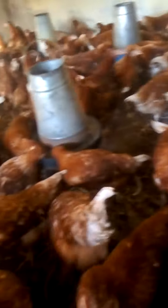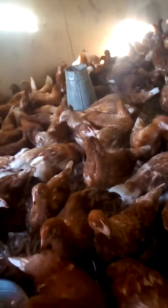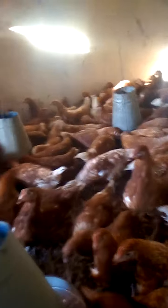As you can see, the space here is becoming smaller, so we need to move them to a bigger room where we will be able to put in the laying nest. We possibly may have our first egg soon.